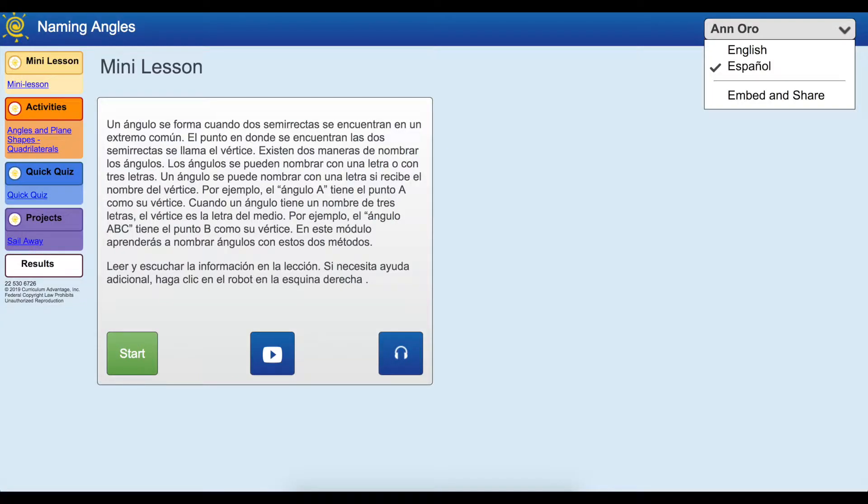As a support to your Spanish-English language learners, remind them that they can choose either English or Spanish from the drop-down by their name, and the mini-lesson instructions will appear in that language.